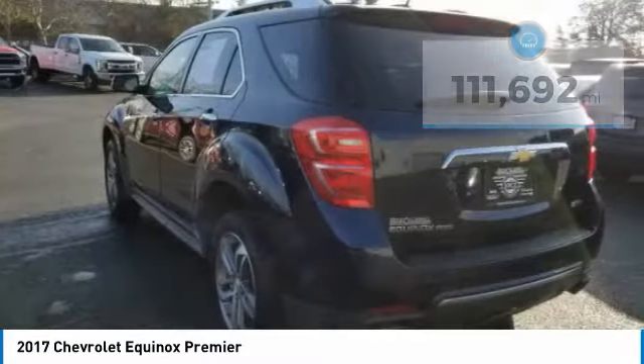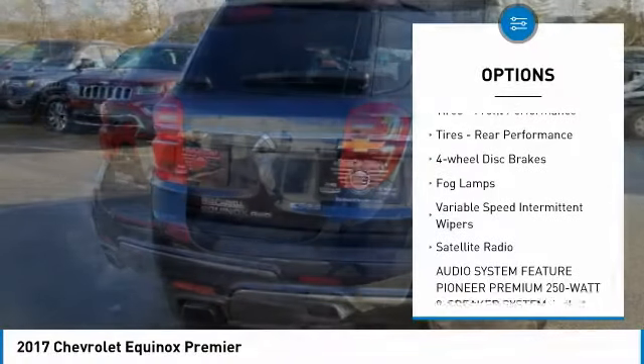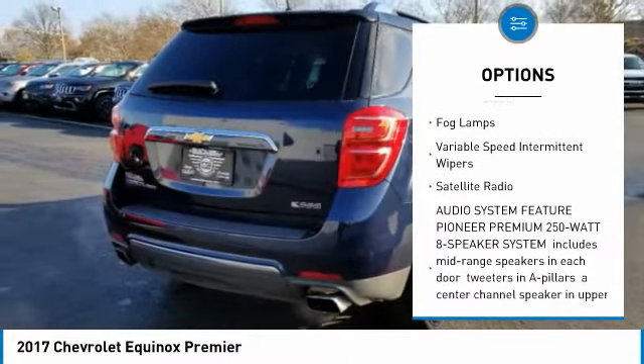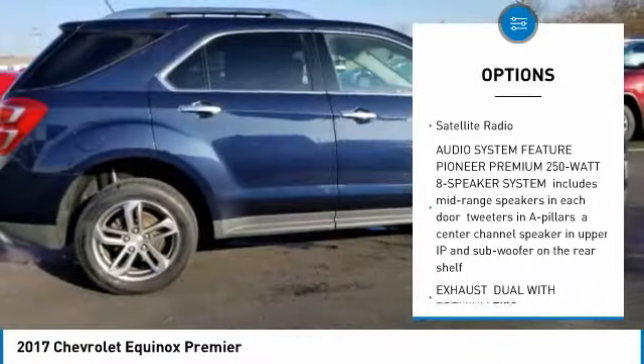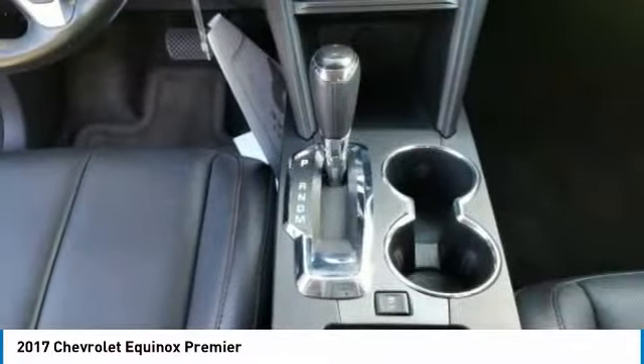Here are some of this vehicle's great options: all-wheel drive, heated mirrors, aluminum wheels, privacy glass, front performance tires, rear performance tires, four-wheel disc brakes, fog lamps, variable speed intermittent wipers, and satellite radio.